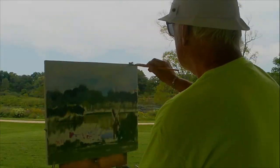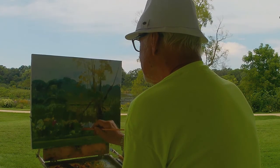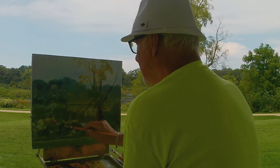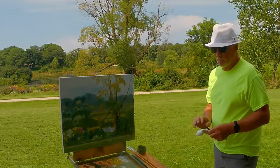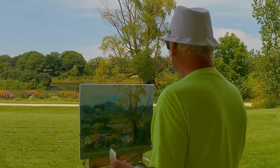Beautiful Friday morning, welcome to Nipersink Forest Preserve for a little demonstration painting, which I call plein air — about an hour and a half time. My palette for today usually has two yellows, two reds, two blues, and of course titanium white.